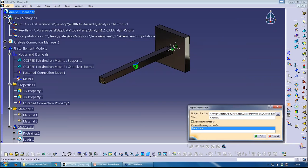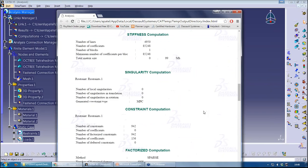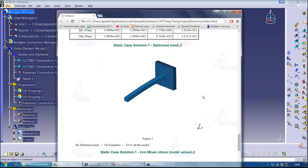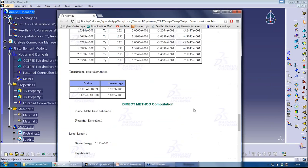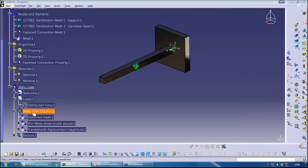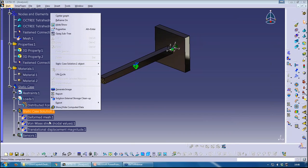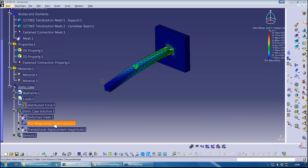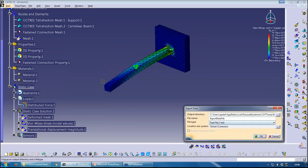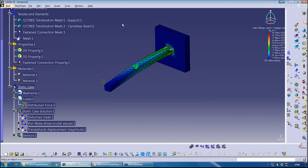You can also generate a report — it will list loads, elements, and create a basic report that you can modify, add or remove information from, and present to anyone who wants to view the results. You can also right-click on the case to export it, or import it into another case. You can also export image data as a text file, XML, and various other formats. That's basically a general overview of the GAE package and an introduction to the embedded FEA tool in CATIA.